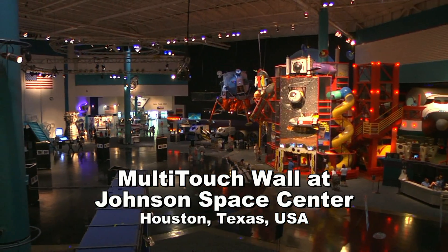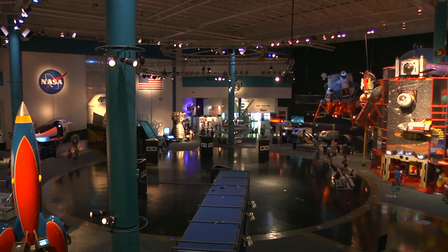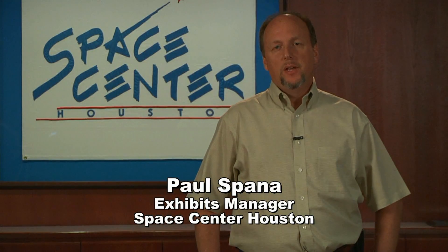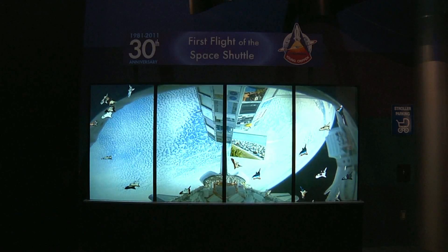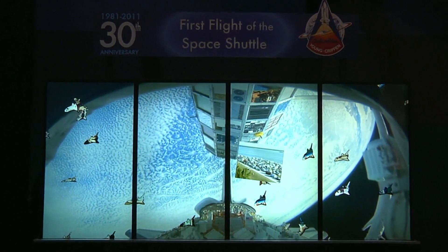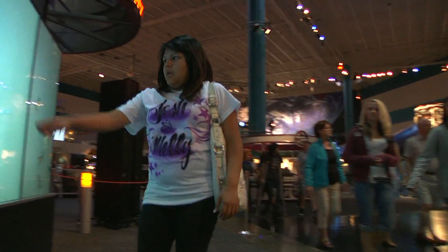Space Center Houston is the official visitor center for Johnson Space Center. Johnson Space Center is home of the astronauts and home of astronaut training. Here at Space Center Houston, what we do is we handle all of the guests that want to come visit Houston and the Space Center. That's about 800,000 people a year come through our doors.